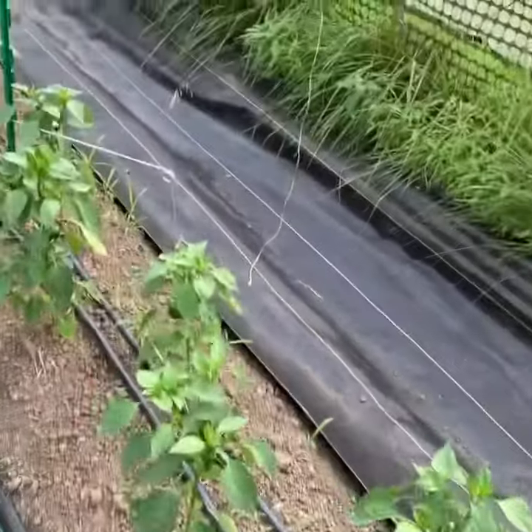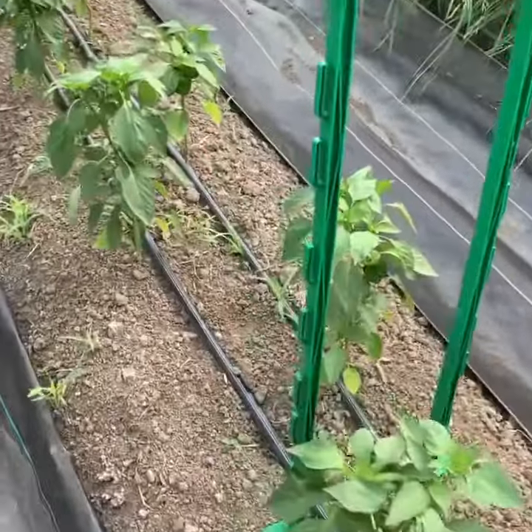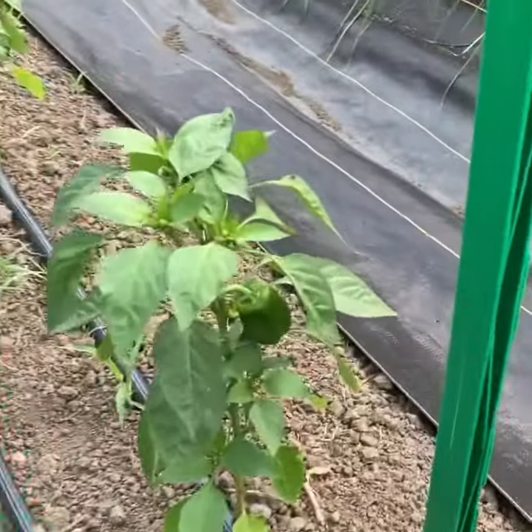We'll give you an updated tour of the hoop house, how things are coming along. We got peppers on the vines — peppers are looking real good.